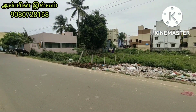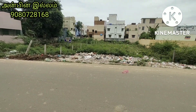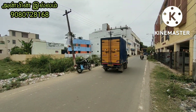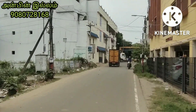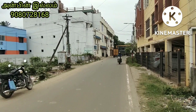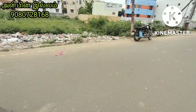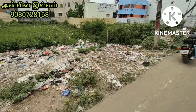Hello friends, welcome to an empty land in Chennai. It is located in the Ramachandra Hospital area, on the main road in Chennai.